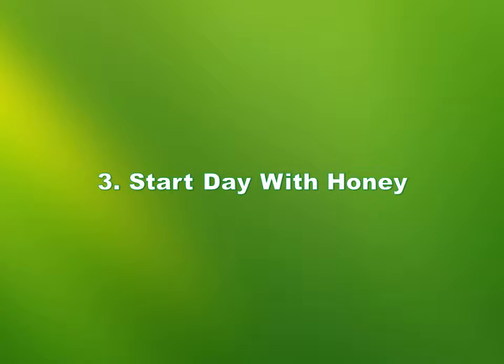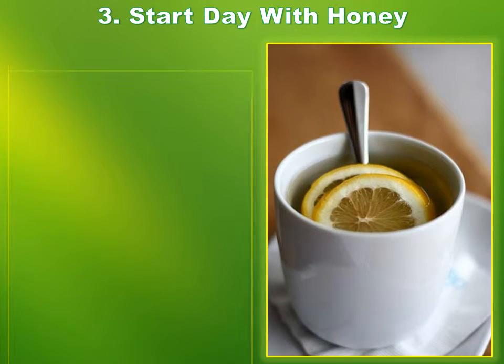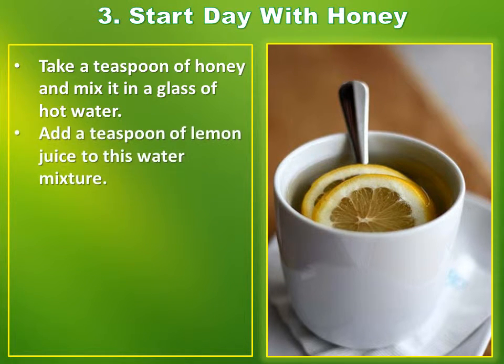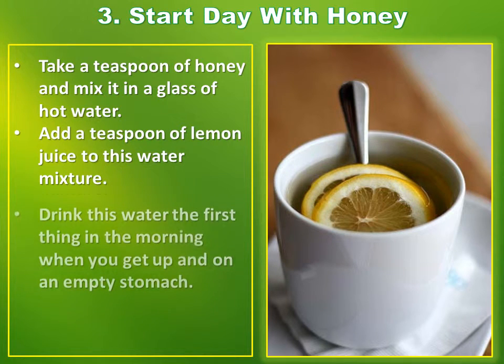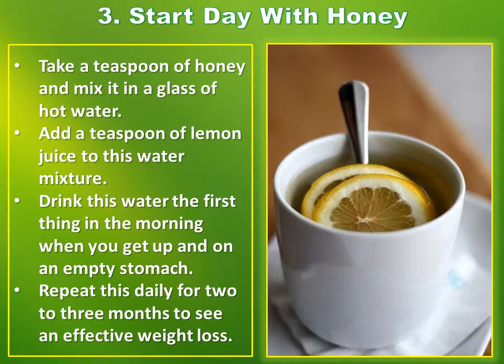Number 3: Start Day With Honey. Take a teaspoon of honey and mix it in a glass of hot water. Add a teaspoon of lemon juice to this water mixture. Drink this water the first thing in the morning when you get up and on an empty stomach. Repeat this daily for two to three months to see effective weight loss.